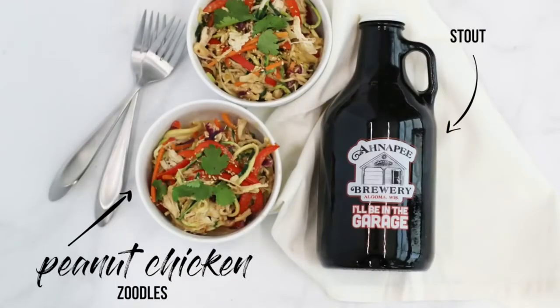This is delicious. It's got that sweetness and that coating, which is going to be very similar to the zoodles. But the carbonation is going to really lift the zoodles up and kind of clean your palate — reset it again.